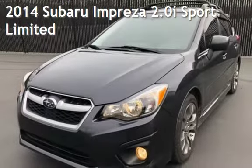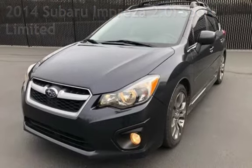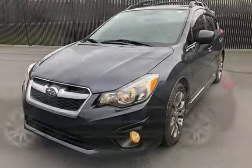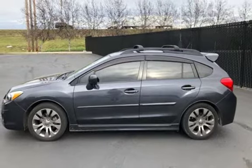Presenting a pre-owned 2014 Subaru Impreza. This four-door wagon has a four-cylinder, 2.0-liter H4 engine, with all-wheel drive, and an automatic transmission.